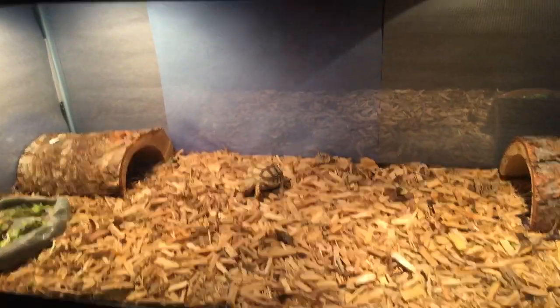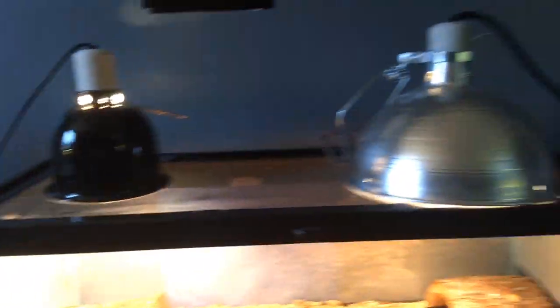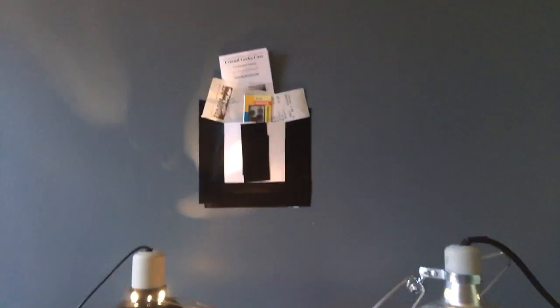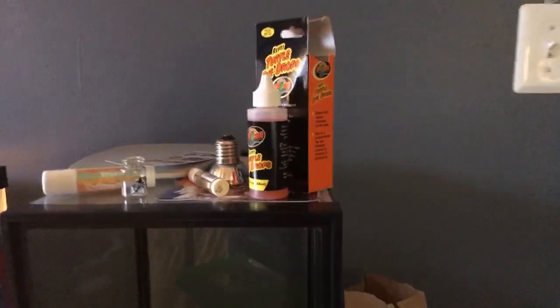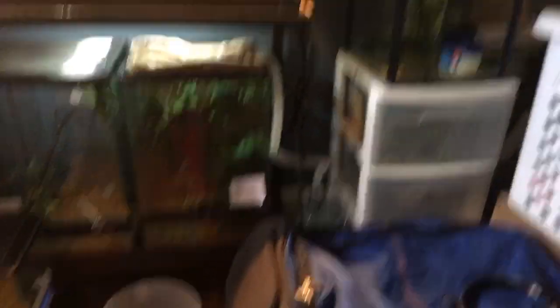I just gave him his eye drops so he's doing that. Over here is my little thing I made just to hold receipts and stuff. I have an extra tank with some stuff in there. It's all messy because we're packing. I love my sticker and my drawers.